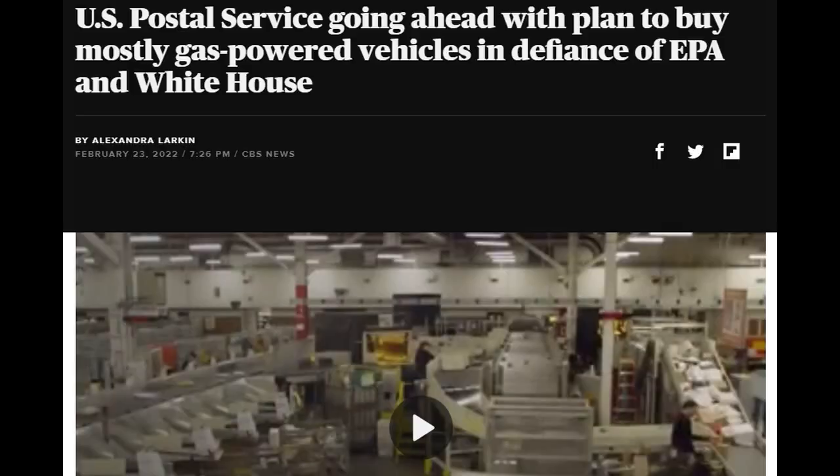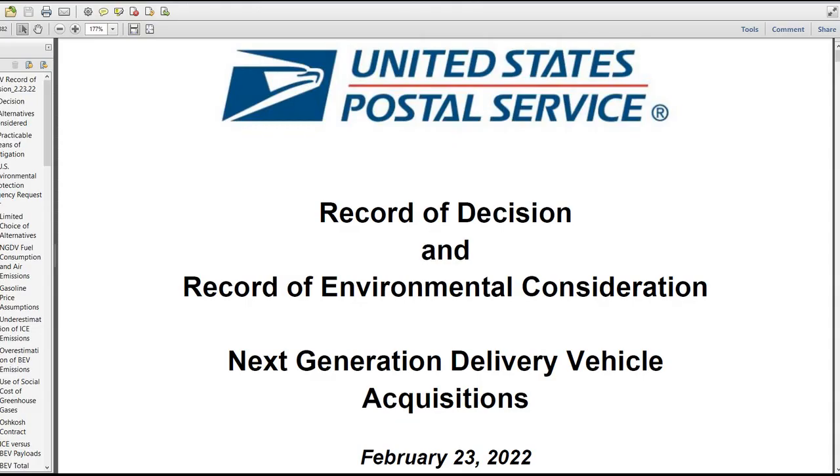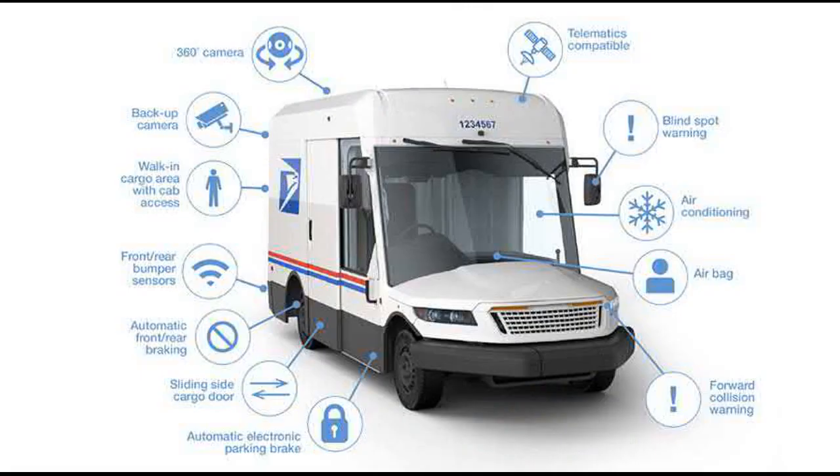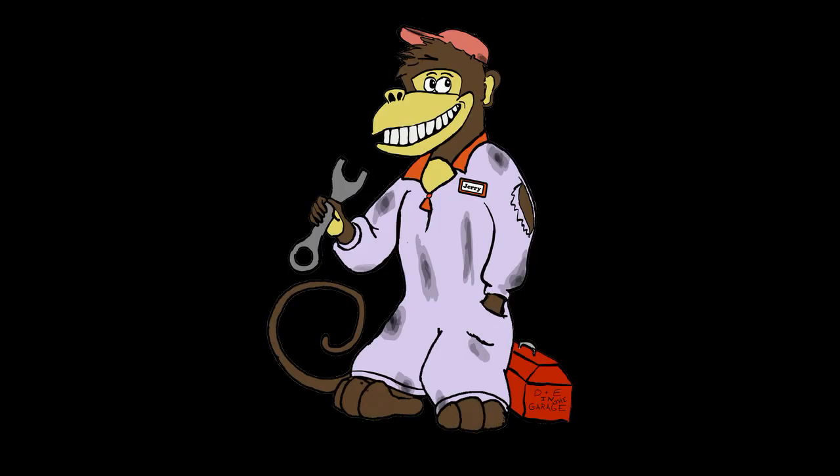Yesterday, the USPS released a 382-page report called the Report of Decision and Record of Environmental Consideration — with a terribly riveting title. What it essentially does is defend their decision to replace the fleet of LLVs, which are all over their life expectancy by a number of years, with a predominantly internal combustion engine fleet of vehicles. This goes directly in the face of what the current White House administration, the EPA, and others were hoping the USPS would do. So why would the USPS do this?